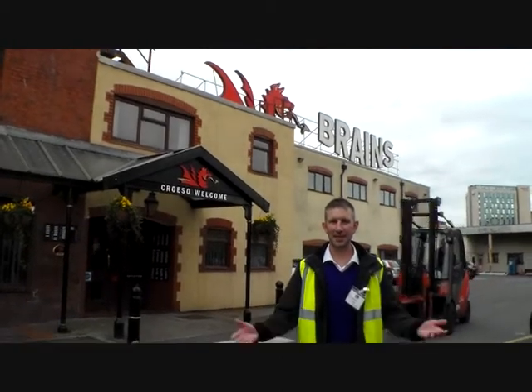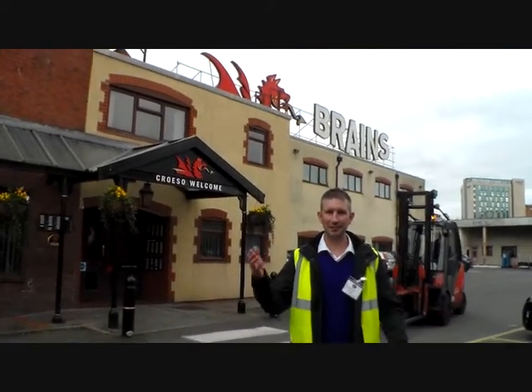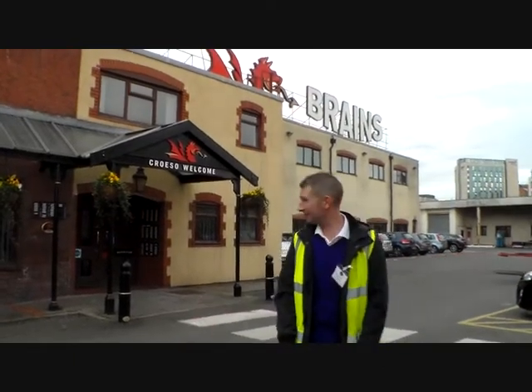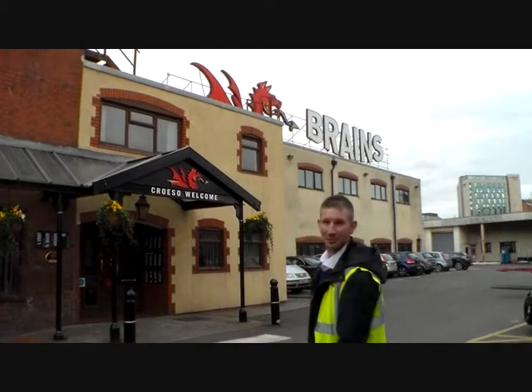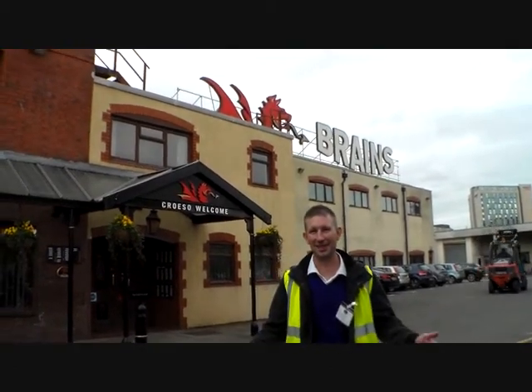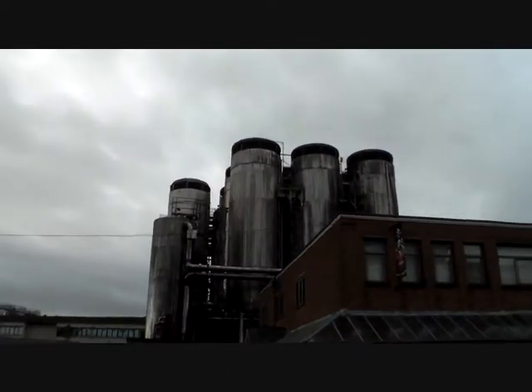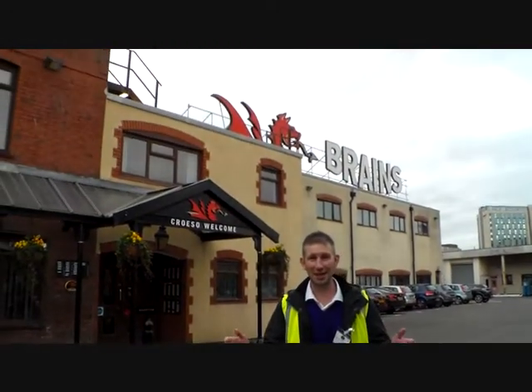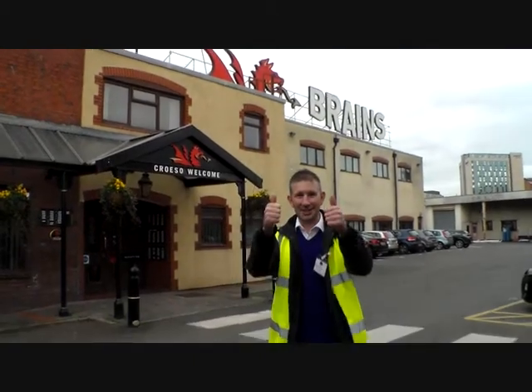Hello, many thanks for joining me. I'm here at Brains Brewery. I've been very kindly invited by Simon Martin to have a tour of the brewery. And as you can see, the brewery's behind me here — it's massive. I'm really excited about this. Hopefully we'll be getting to try some beers later as well. You can see there are massive, very big tanks where they keep stored beers. That's amazing. So catch me in a minute when I'm on the tour. Cheers.